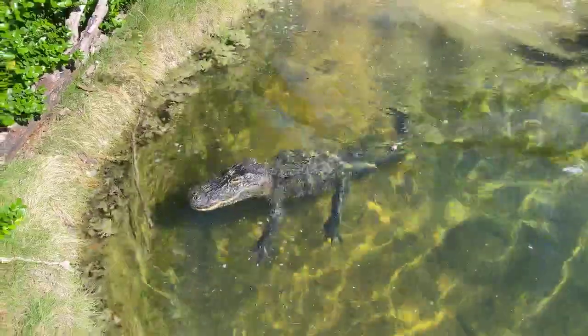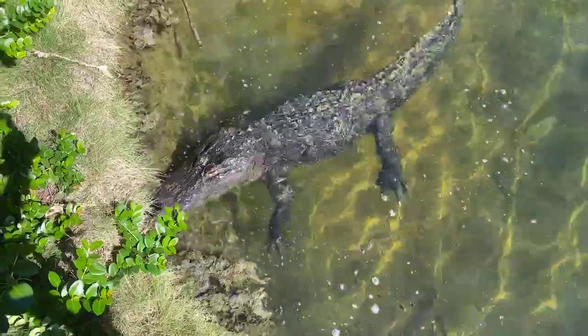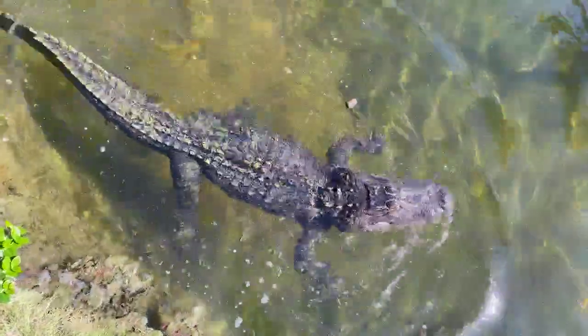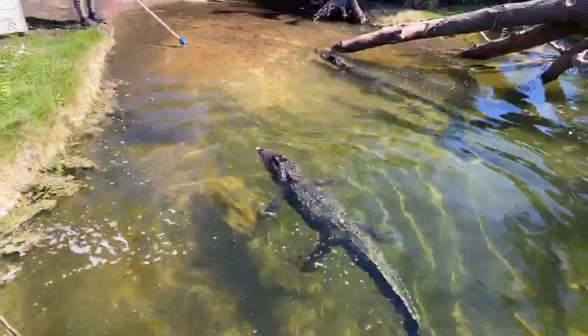She is not having it today. Alligators here at the zoo usually get fed about once a week — either pellets, rats, or chicken.